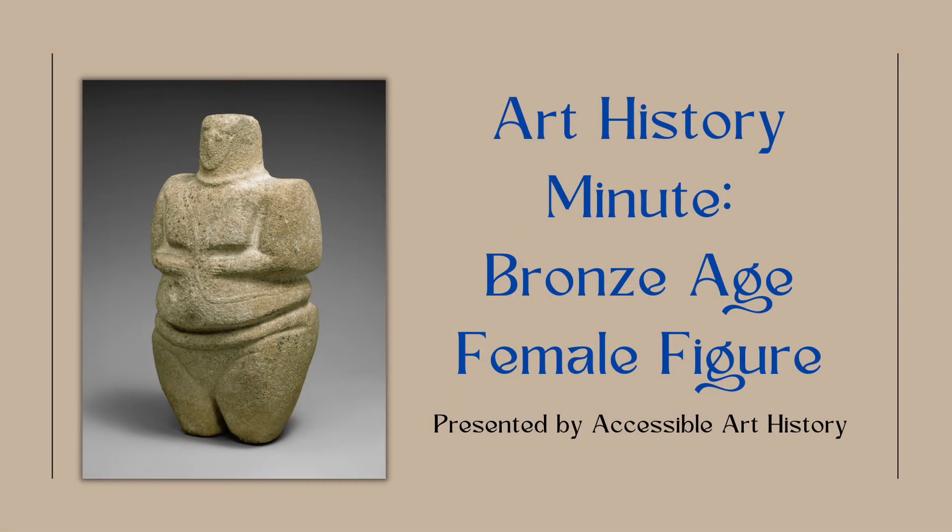Welcome back to the Accessible Art History YouTube channel. In this week's episode of Art History Minute, I'm throwing it back a couple thousand years. This work is an excellent example of Bronze Age sculpture and it can tell us a lot about the pre-Islamic Arabian Peninsula. So to learn more about it, keep on watching.